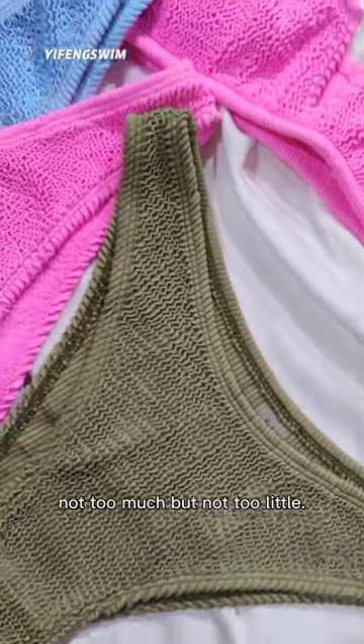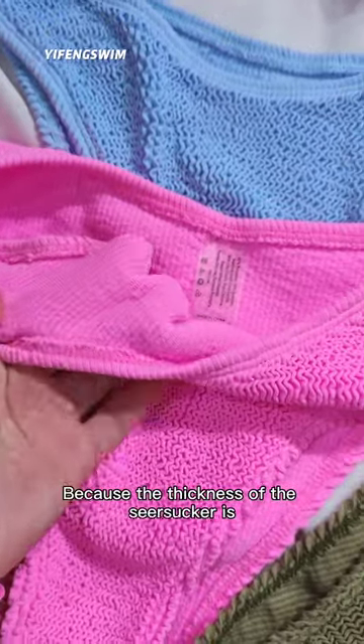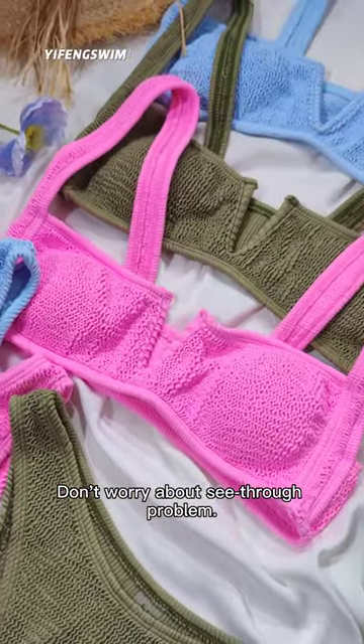Not too much, but not too little. The bottom is without lining because the thickness of the sea sucker fabric is 580g per square meter. Don't worry about this see-through problem.